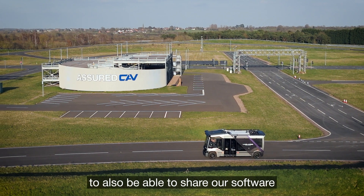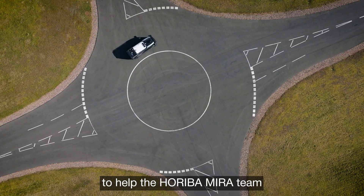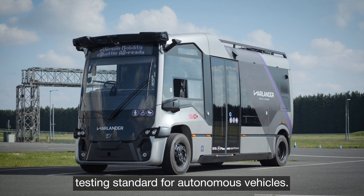We are working collaboratively with Hariba Myra and it's a privilege to also be able to share our software and engineering expertise to help the Hariba Myra team develop a world-class testing standard for autonomous vehicles.